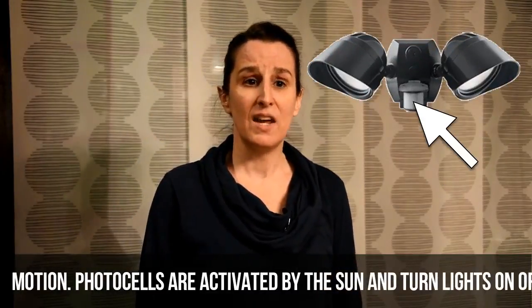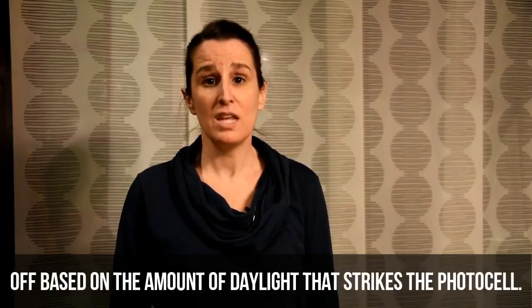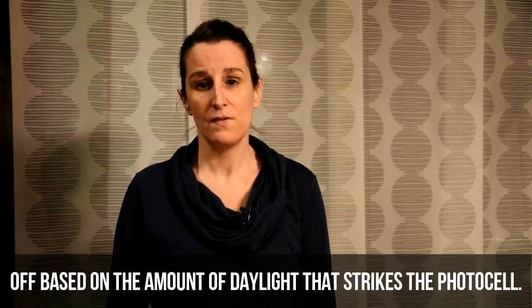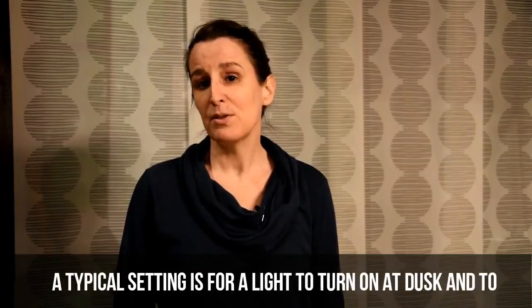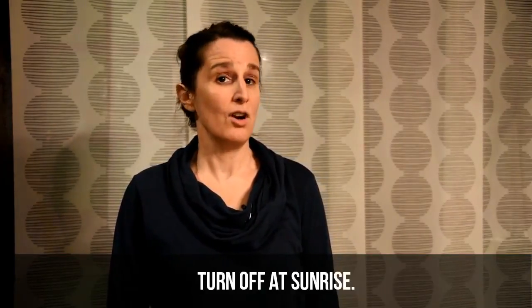Photocells are activated by the sun and turn lights on or off based on the amount of daylight that strikes the photocell. A typical setting is for a light to turn on at dusk and to turn off at sunrise.